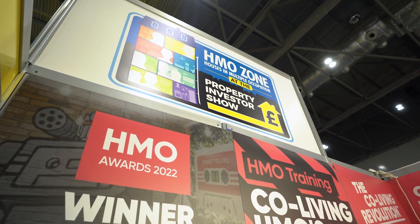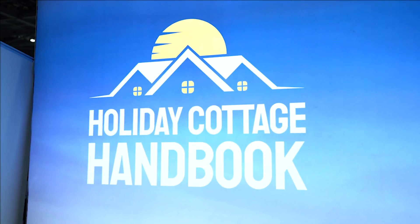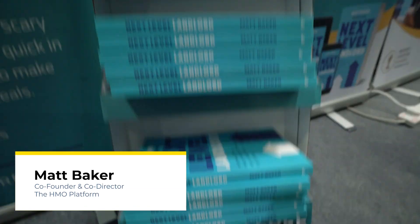Innovation at the Property Investor Show includes two specific zones: one being the HMO zone and the other is the Holiday Cottage Handbook — an educational resource for short-term holiday lets. More and more people are wanting to know how to get into HMOs and do it properly. They can come to one place, ask a whole bunch of questions, and make a thoughtful decision about how to start doing HMOs. It's uniting the entire industry in a great location here in London, and it's free to attend.